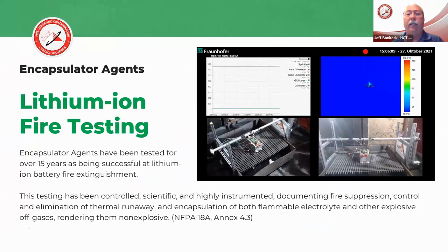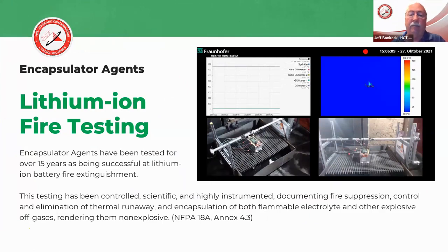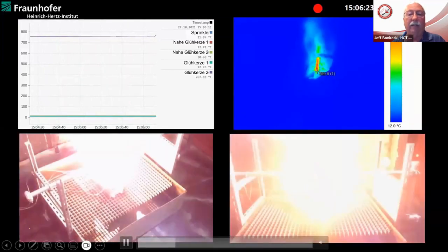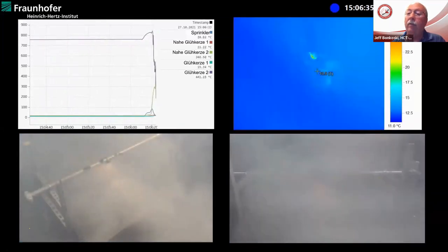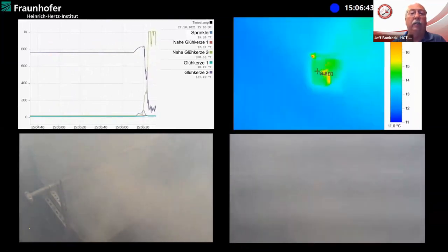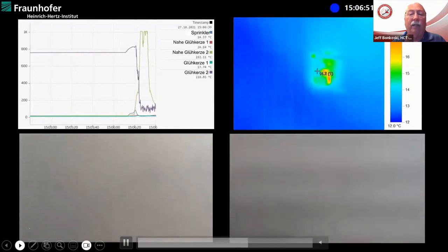This is one test that comes to us from Fraunhofer over in Germany. It's highly instrumented and scientific — we've got thermal imaging taking place, temperature sensors, looking at the effectiveness of how F500 can have an effect on stopping thermal runaway and propagation. Here we have the fire, the battery going into its runaway propagation. The F500 is activated and it rapidly extinguishes the fire. As you can see from the thermal imaging and the temperature sensors, we have a great reduction in temperatures. We have stopped that thermal runaway and that thermal propagation.